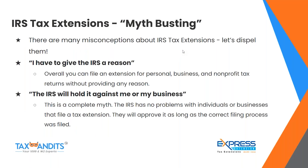We're going to start with some extension myth-busting. There are many misconceptions about IRS tax extensions — let's dispel them. The first one is: 'I have to give a reason to the IRS.' Overall, you can file an extension for personal, business, and non-profit tax returns without providing any reason. The IRS does not require a reason when filing an extension.